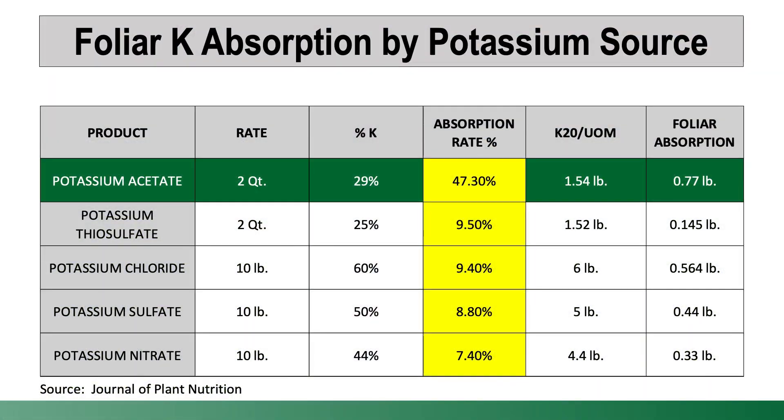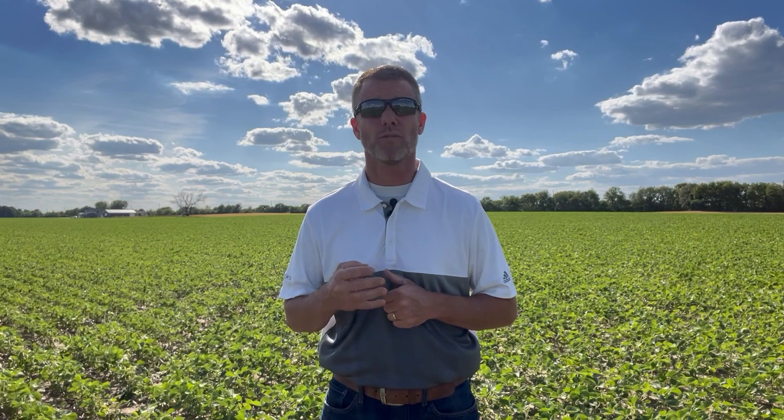Not all potassium sources are the same. Look for products that are derived from potassium acetate. According to the Journal of Plant Nutrition, products derived from potassium acetate are much more likely and much more probable to be absorbed versus foliar feeds that are derived from, say, a potassium-type sulfate. So if you're going to use potassium, look for products derived from potassium acetate, which are much more abundant than they were five or six years ago.